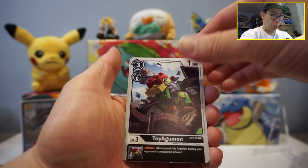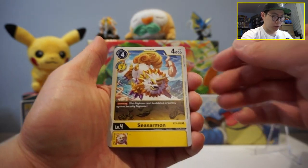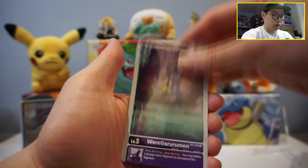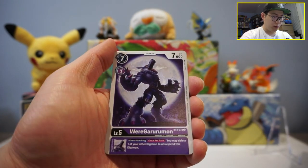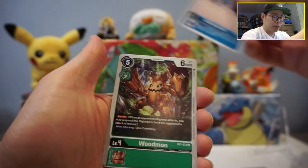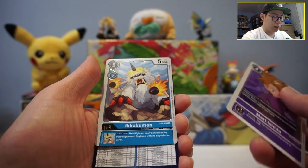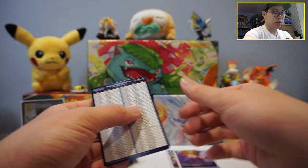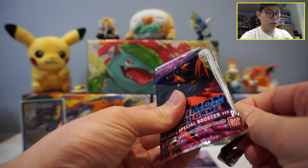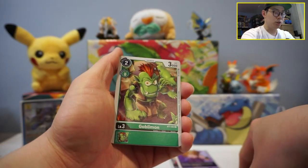This guy looks like Lego — Toyagumon — it looks like Agumon, that's kind of funny. Mushroomon, Seasarmon, Bladed the True, Leahmon, Akuamon, WarGreymon — first time pulling this guy, that is an awesome looking art — Jagamon, Wanyamon, Woodmon, Matt Ishida, Enneikakumon. I'm just going to leave these on the side — we'll sleeve them up after. Trying not to make the videos too long, but we do want to enjoy today's opening.